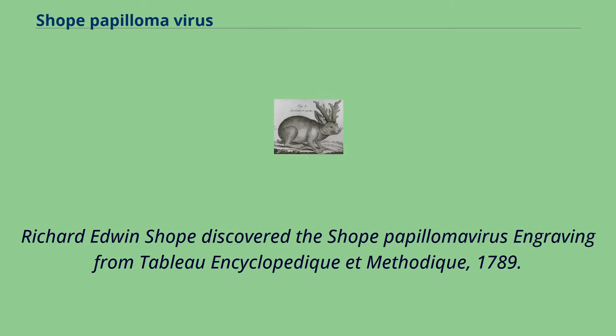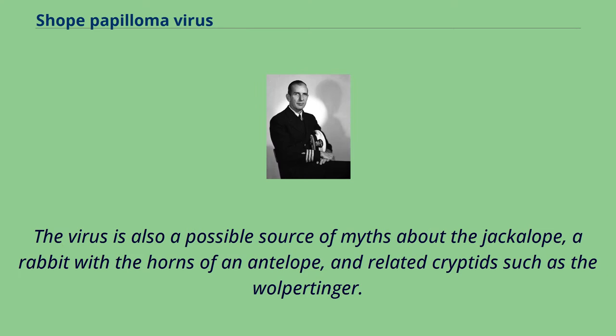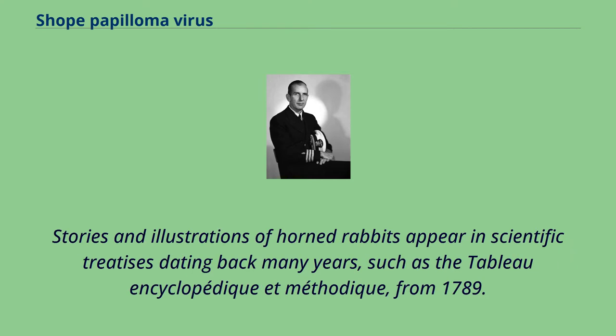Richard Edwin Shope discovered the Shope papillomavirus, with an engraving from Tableau Encyclopedic et Methodique, 1789. In the 1930s, hunters in northwestern Iowa reported that the rabbits they shot had several horned protrusions on many parts of their bodies, including their faces and necks. The virus is also a possible source of myths about the jackalope, a rabbit with the horns of an antelope, and related cryptids such as the Wolpertinger. Stories and illustrations of horned rabbits appear in scientific treatises dating back many years, such as the Tableau Encyclopedic et Methodique from 1789.